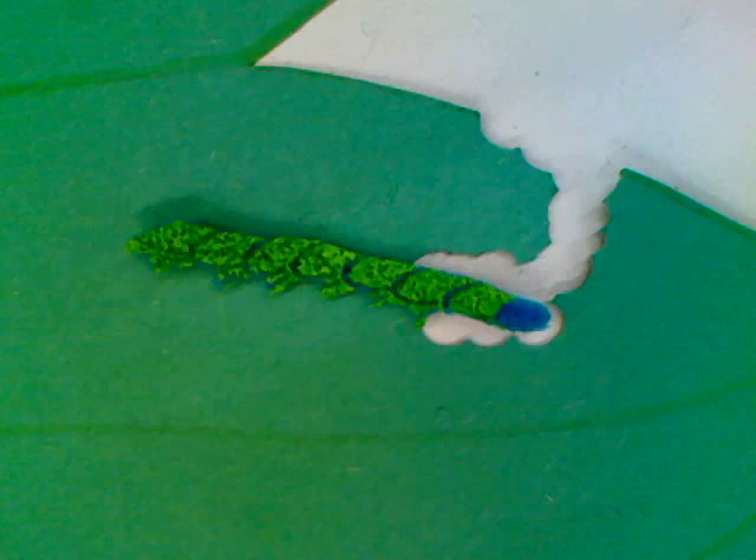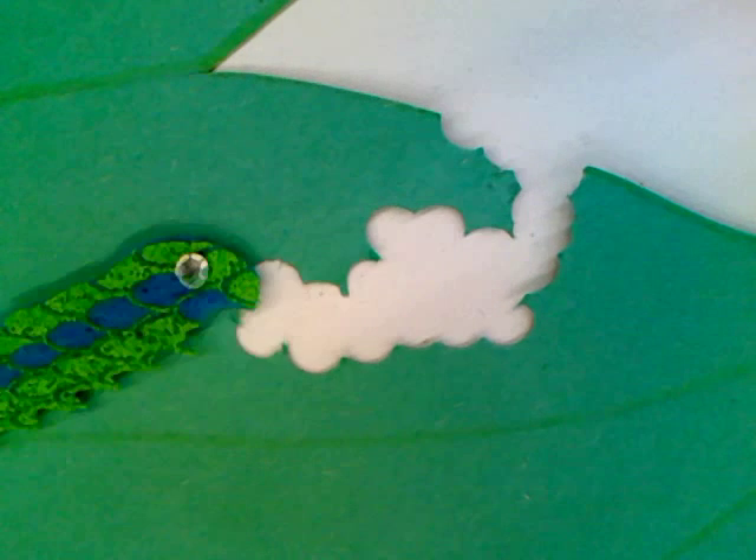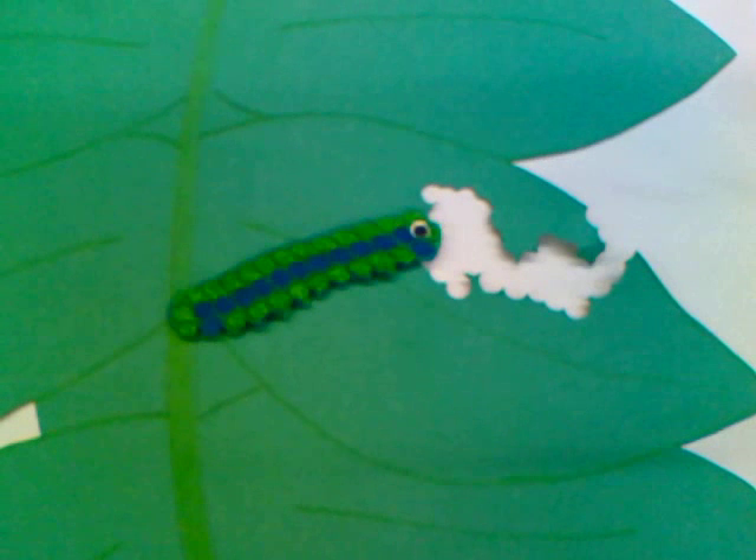As you can see, caterpillars love eating, and they will continue to grow as they do. It will take two weeks for the caterpillar to grow into its full size.